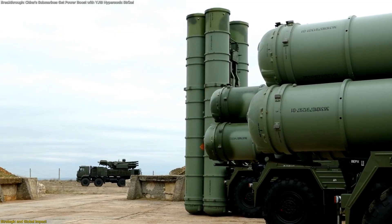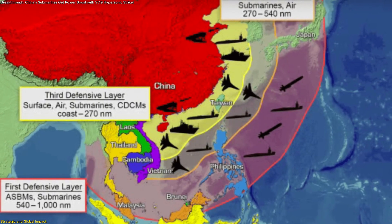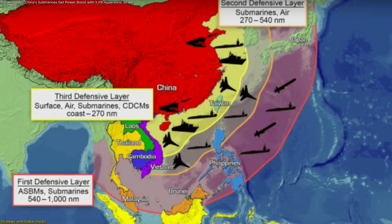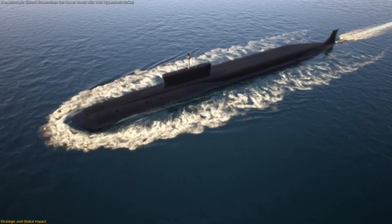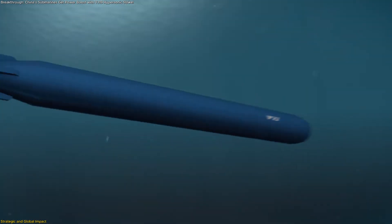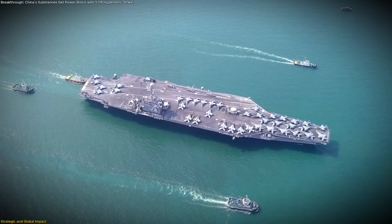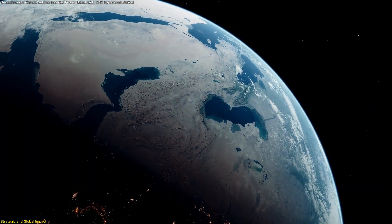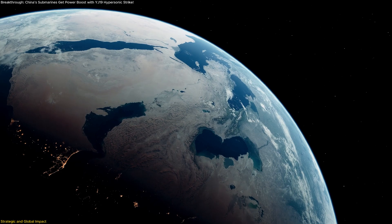From a strategic lens, the YJ-19 strengthens China's anti-access/area-denial strategies in regions such as the South China Sea and East China Sea. Submarines can patrol vast areas quietly, and if needed, they can fire hypersonic weapons from hidden positions. This capability makes maritime routes more complex for others to secure, since detection and interception become increasingly difficult.